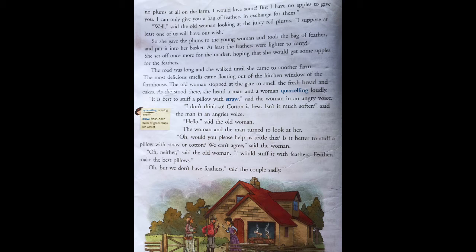This lady again started moving towards the market. As she was going towards the market, she came to a house from where a very nice fragrance — a smell — was coming. Somebody was baking bread and cake. At the same time, she heard one lady and one man quarreling. Quarreling means they were fighting; they were having an argument over something.